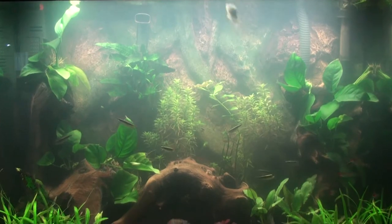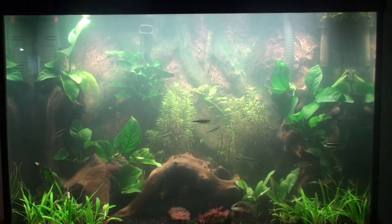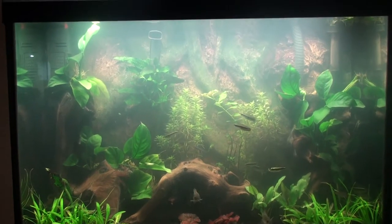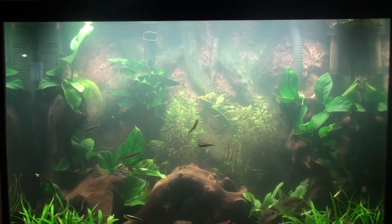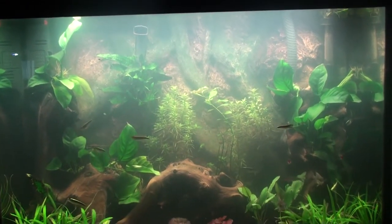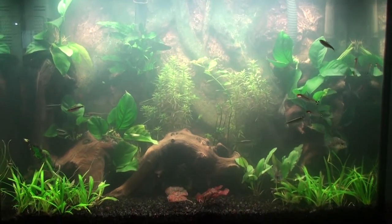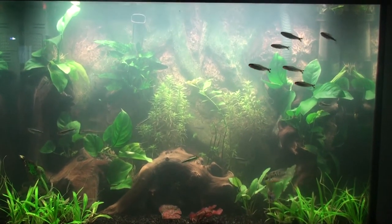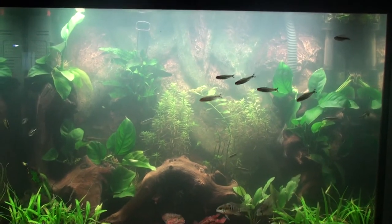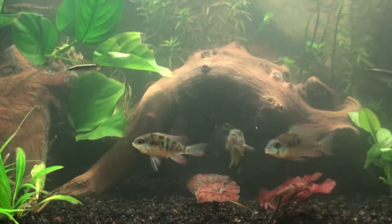The water's a little foggy and I really don't know why - sometimes it's crystal clear, sometimes it gets foggy. I did a water change earlier today, really didn't disturb much, but I'm sure it will clear up.